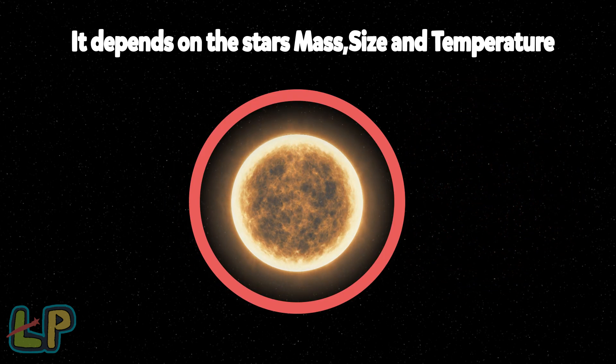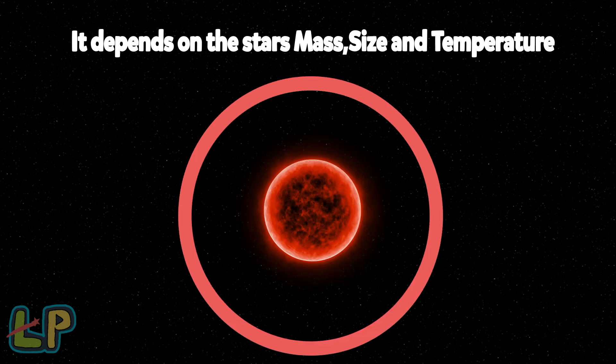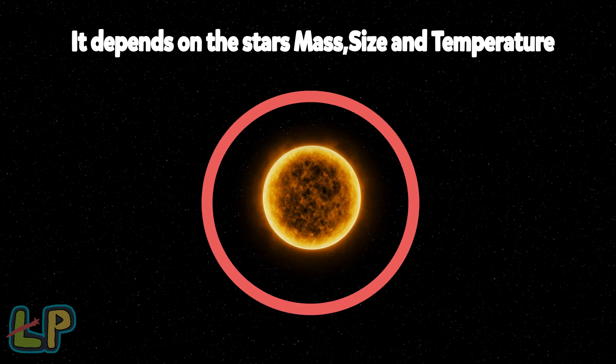Stars that are smaller and cooler — the Goldilocks Zone is closer to the star. Stars that are bigger and hotter — the Goldilocks Zone is farther from the star. For stars like the sun, the Goldilocks Zone is not too far and not too close to its star.